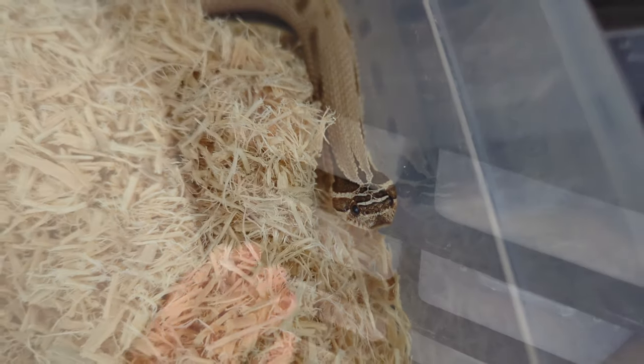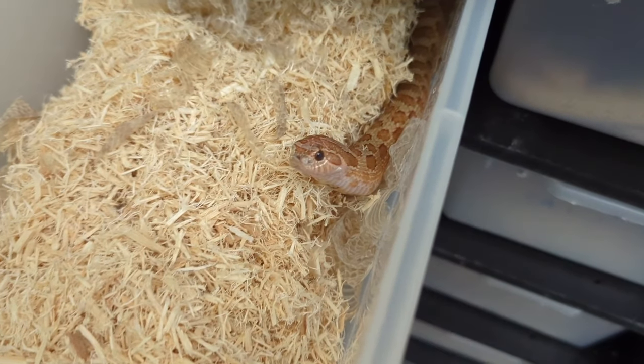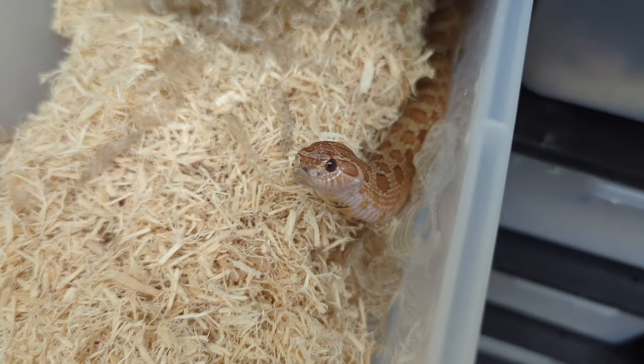He'll be available at the Daytona Reptile Expo.